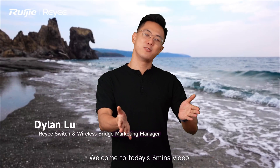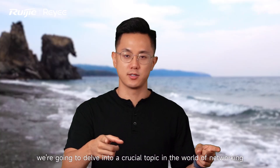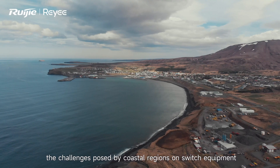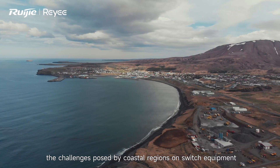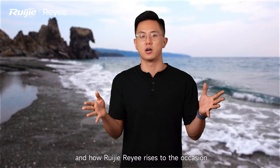Hello everyone, I'm Dylan. Welcome to today's 3-minute video. Today, we are going to delve into a crucial topic: the role of networking, the challenges posed by the coastal region on switch equipment, and how we rise to the occasion.